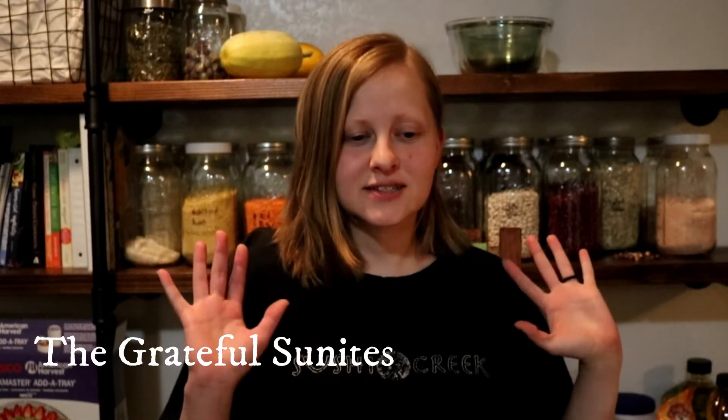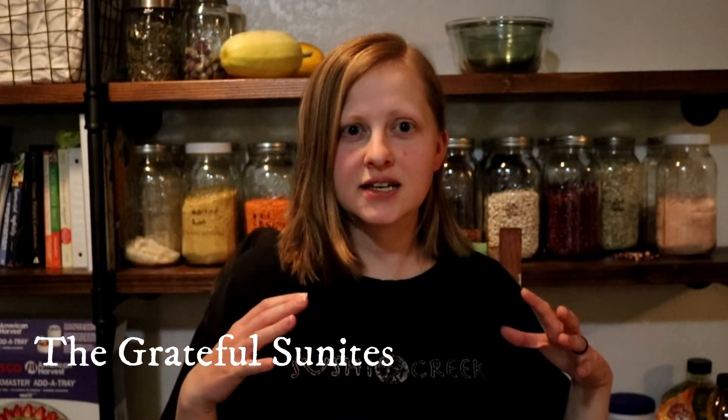Hey guys! So for this video, I thought instead of just vlogging, I would do a sit-down and kind of show you some of the books that we keep on hand that we really like, that we feel help us with our homesteading.